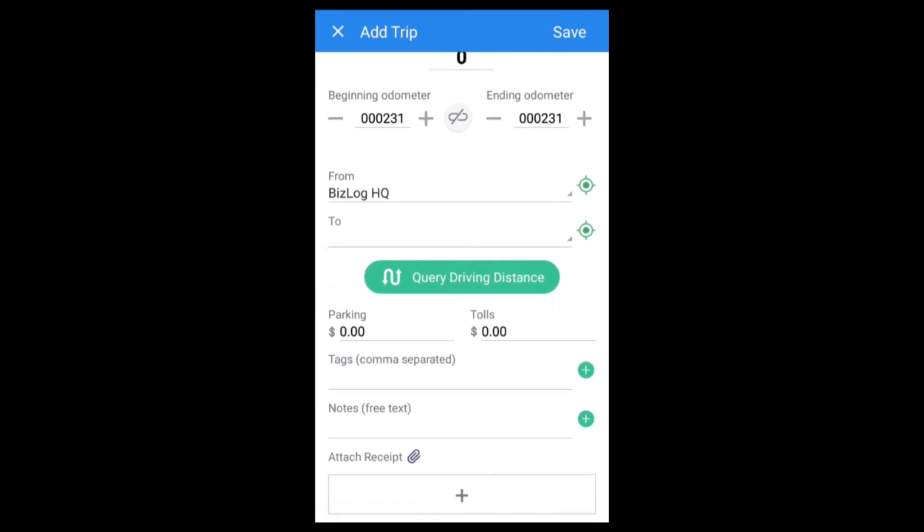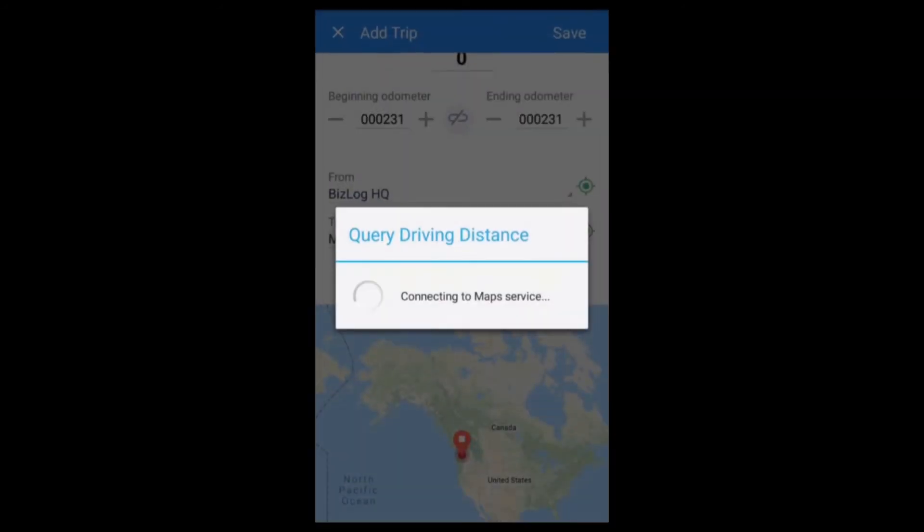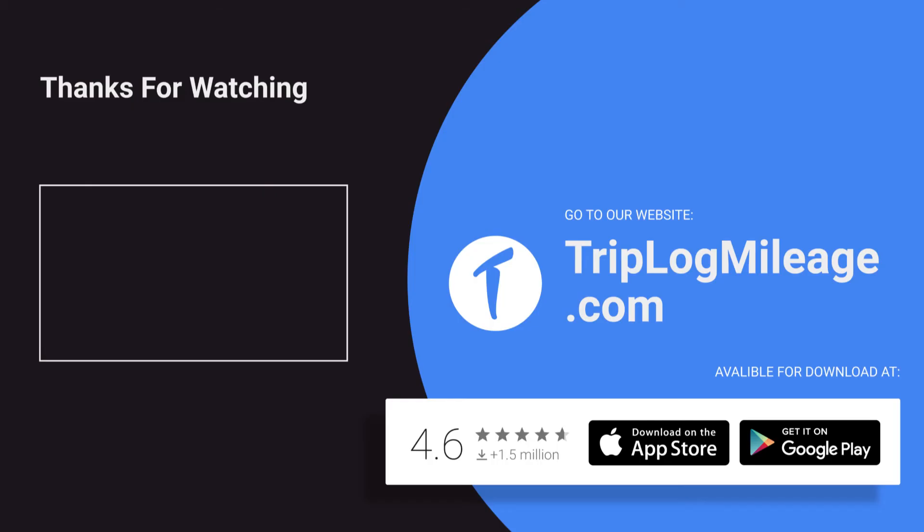Get even more control and tools with our web dashboard, available to professional and enterprise subscribers. Thanks for watching, and if you have additional questions or want more information about Triplog, please visit our website at triplogmileage.com, where Smart Mileage app makes your life a bit easier every day.